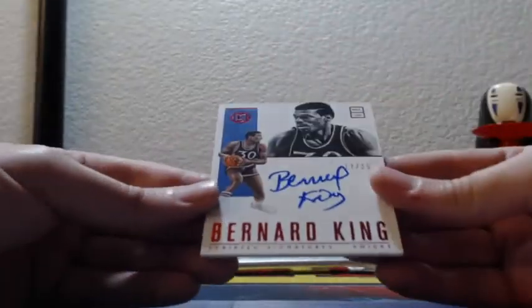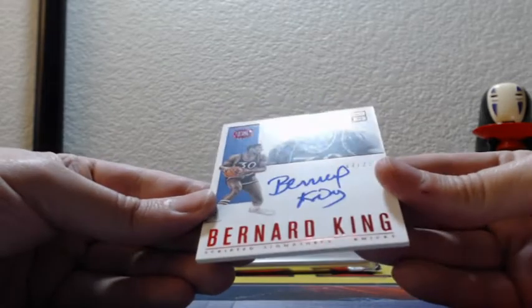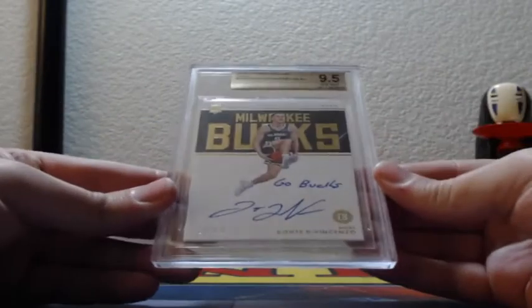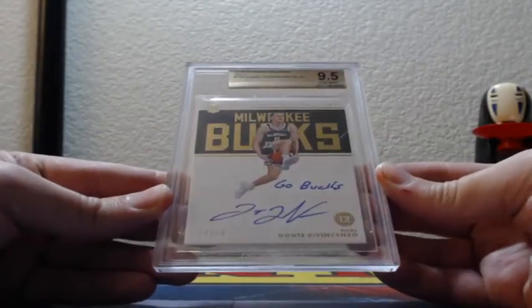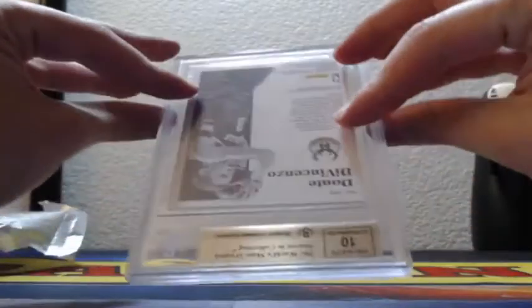Scripted signature, on-card auto, Bernard King for the New York Knicks, 17 of 25, red parallel. And last, and hopefully certainly not least, Milwaukee Bucks — 10 out of 10, inscription, rookie notable signatures, Go Bucks, Dante DiVincenzo, gem mint 9.5, 10. That is a nice one. 10 out of 10, gold, Go Bucks, 9.5, 10.